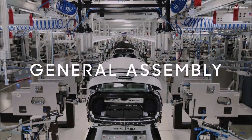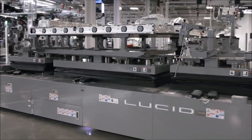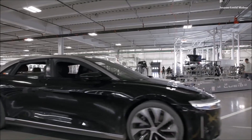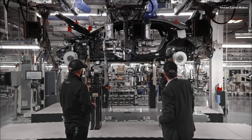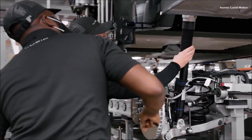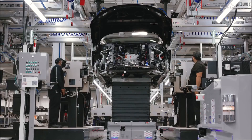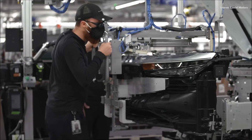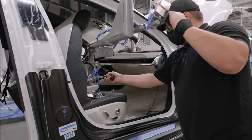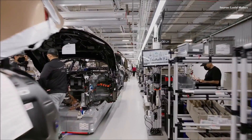Here we are in general assembly — it's a game of parts, getting everything together into the car. What you see here is the marriage station, where the pack and the subframes get into the car. We have a very flexible AGV system. It moves on through chassis stations, then on to the final line where it is completed with doors.